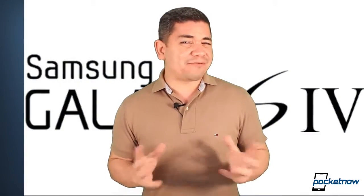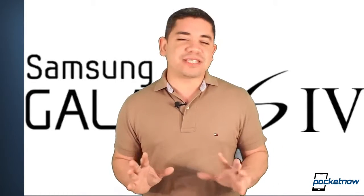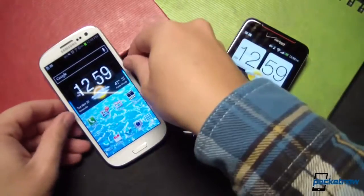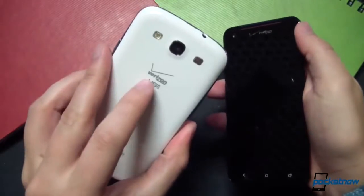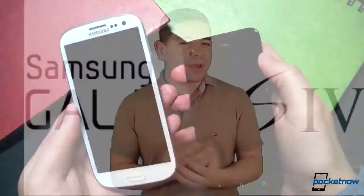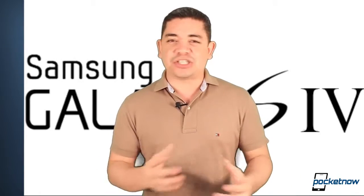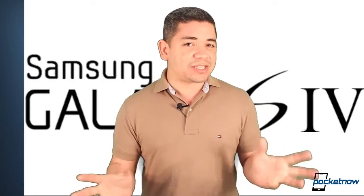Rumors of the Galaxy S4 began right after the Galaxy S3 was launched. But this time, the new reports have Samsung working on bringing their display technology to the same 441 pixels per inch and 1080p resolution that we have on the HTC Droid DNA. But apparently Samsung is having a little trouble being able to port their Super AMOLED technology into these many pixels per inch, though there is still a lot of time to wait for the Galaxy S4 — probably May next year. We are waiting to probably be teased on something at either CES 2013 or MWC 2013. We'll keep you posted.